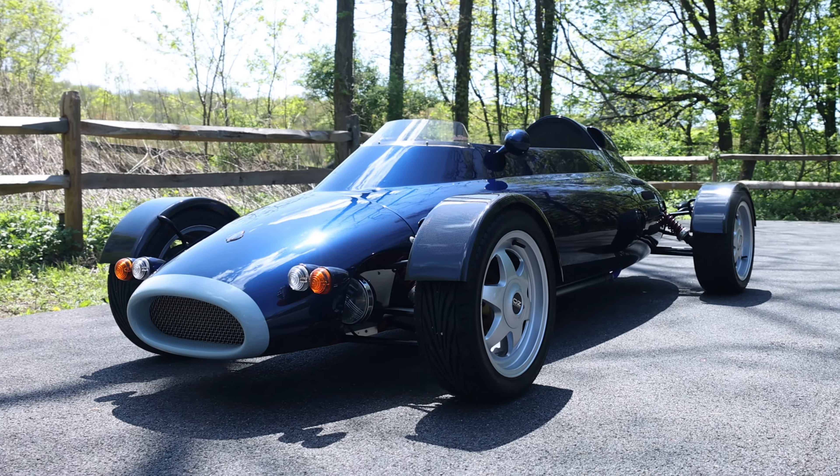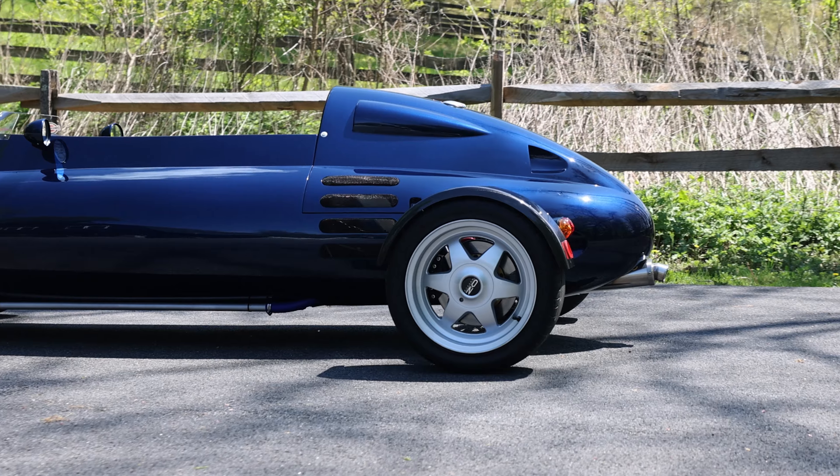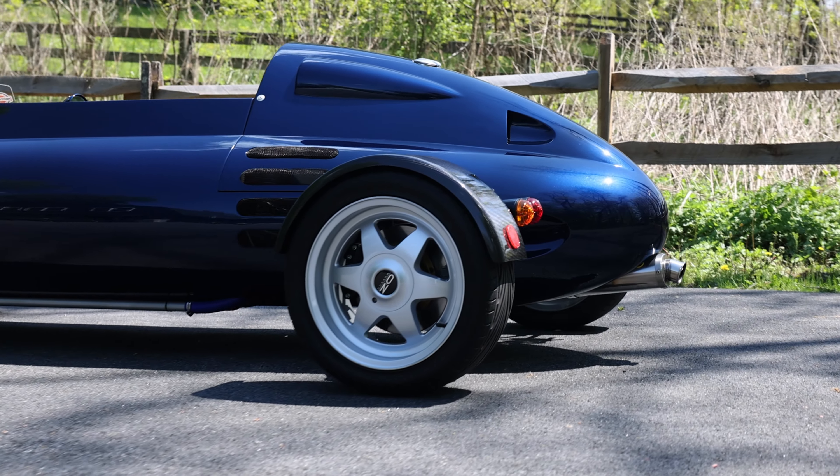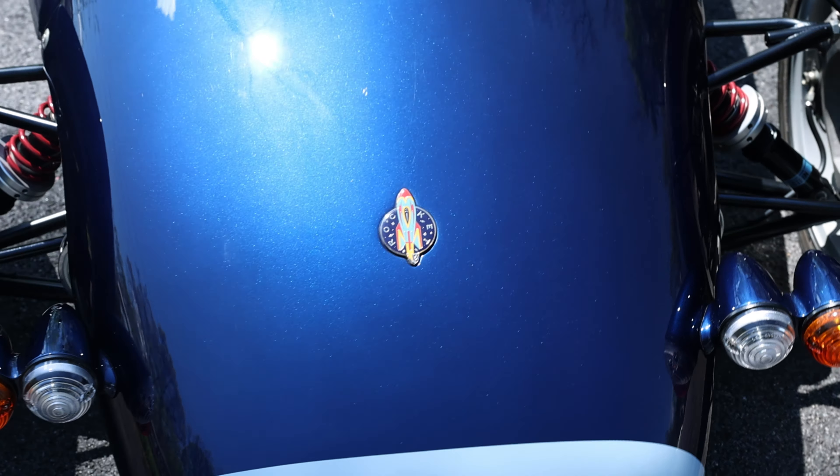Today in our video series we'll be discussing the 1996 Light Car Company Rocket. When Gordon Murray presented this, his first road-going car, it totally broke convention. Rocket combined the best of motorcycle technology with a proven single-seat design.